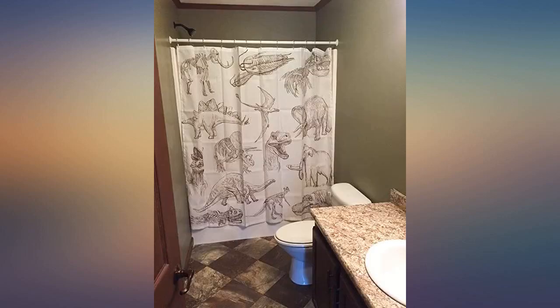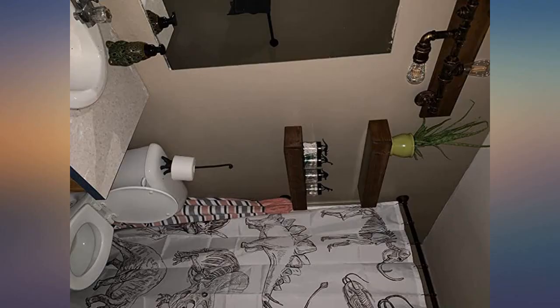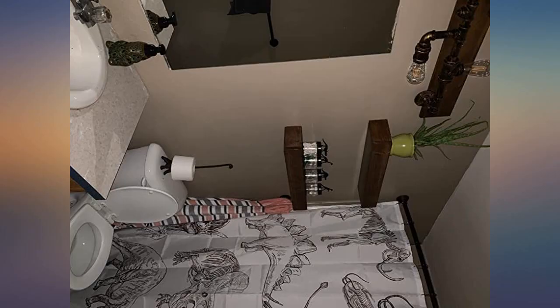I bought this last week and it was just what I expected. My son has dreamed of being a paleontologist since he was two years old. He designed his bathroom but mom had to approve. This was the best of both worlds — it's nice enough for mom and our guests, but my son loves it too.